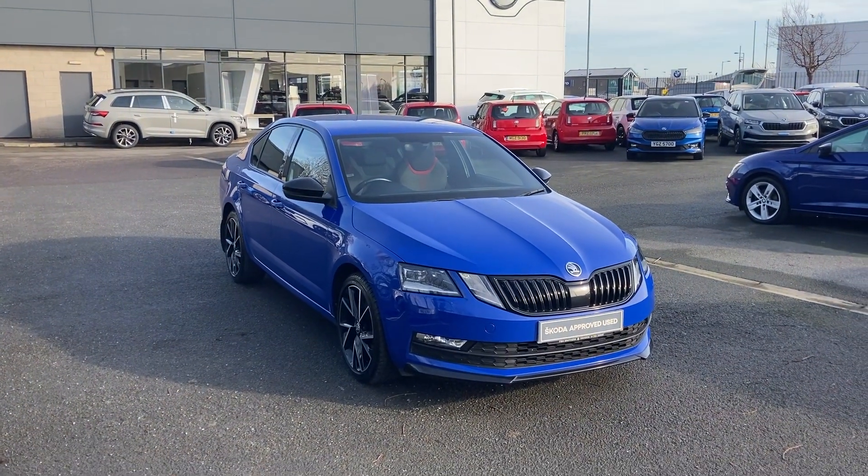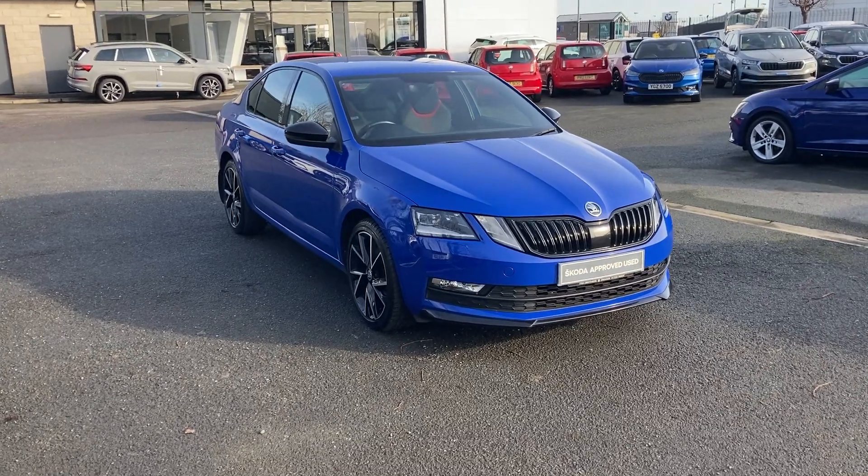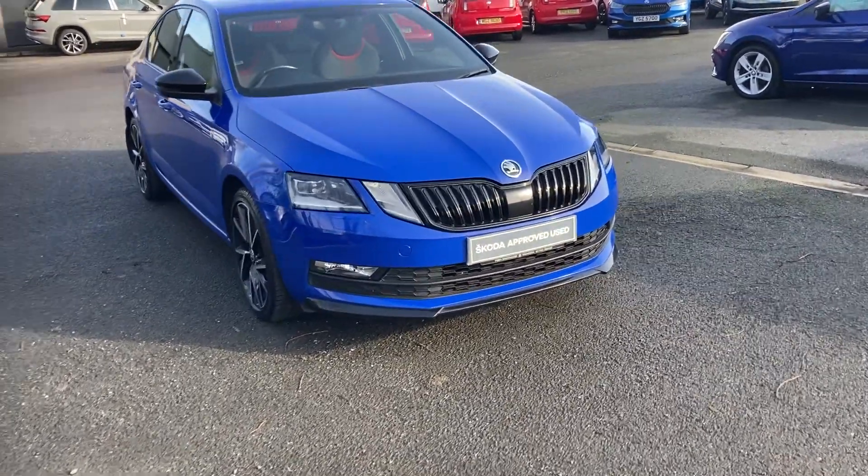Good afternoon customers, welcome onto our forecourt at Mervyn Stewart's. We're here in Belfast to show you a beautiful car — this is an Octavia Sportline.